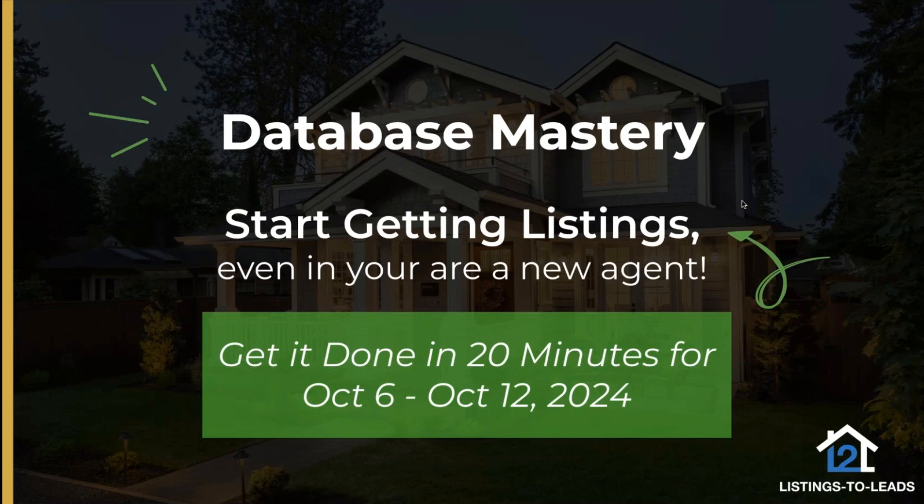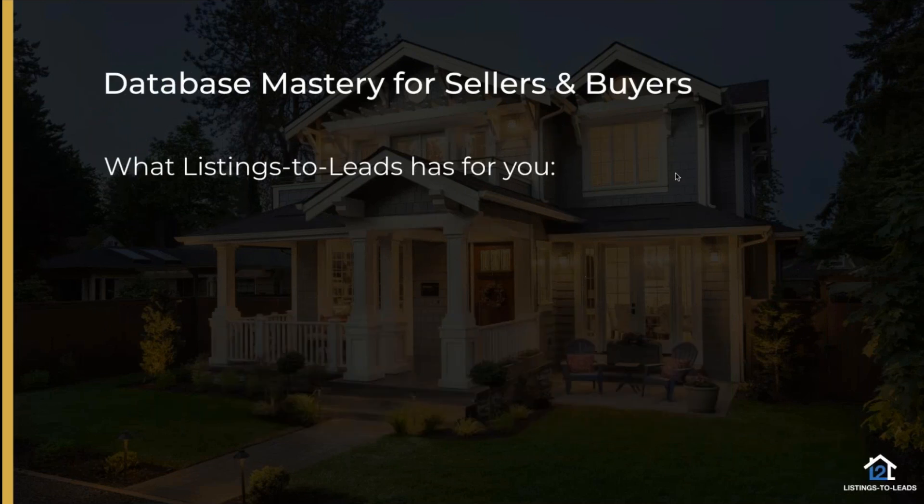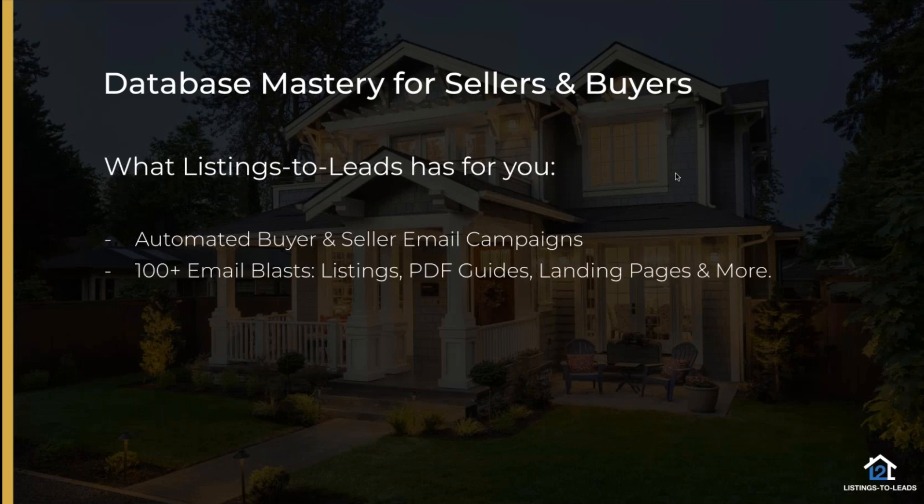Before we get started, let me cover what Listings to Leads has for you. We've got automated buyer and seller email campaigns that are forever, so you can set them up so any buyer or seller lead gets connected to automated follow-up via email. You can also send your leads to your CRM, and still select emails from Listings to Leads to use and send from your CRM. We have 100-plus email blasts, TDF guides, landing pages, and current topics - new emails for both sellers and buyers based on today's news every week or two.